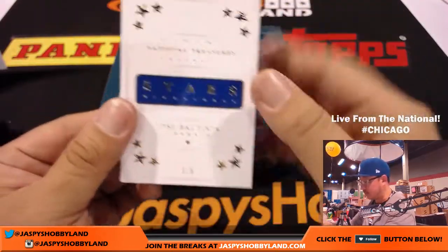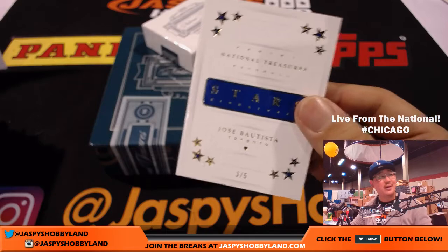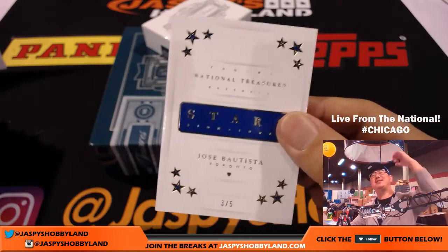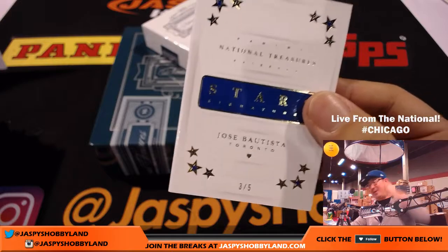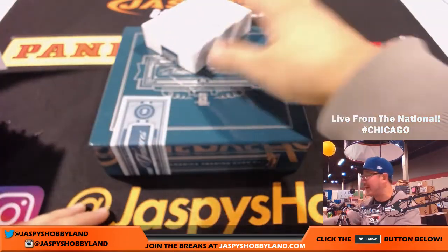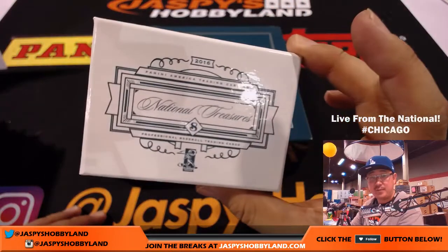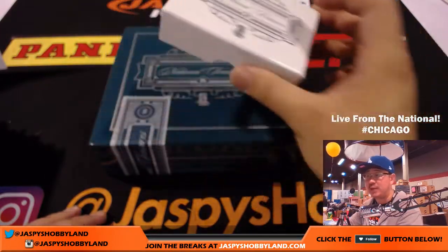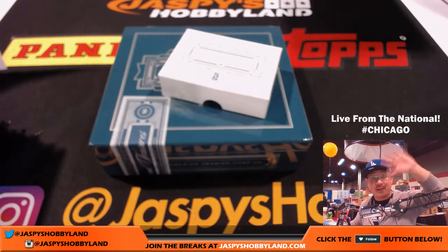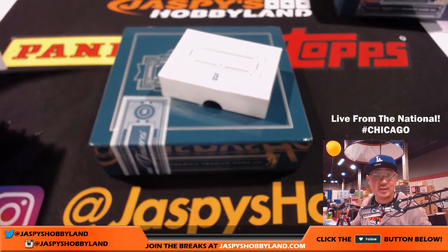What a case this has been — three out of five, Arthur. When's the last time you got a train whistle? All aboard the Big Hit Express! And that's the end of the break, ladies and gentlemen. Clean break — I like that. On the 27th, National Treasures Baseball Pick Your Team 36 in the books. Thank you very much everyone. This is Joe for Jaspi'shobbyland.com, live from the National. We will see you for the next one.